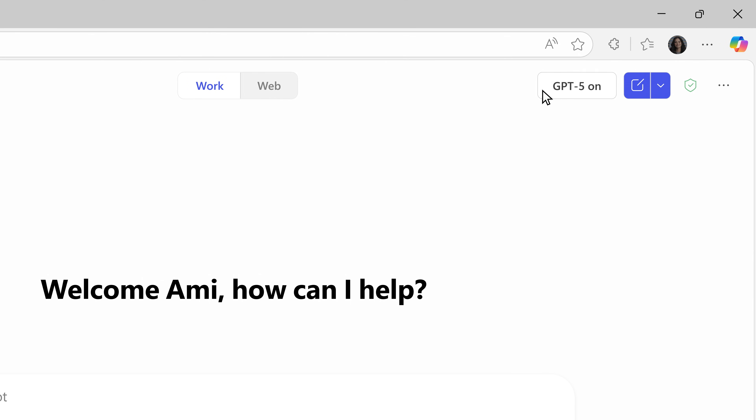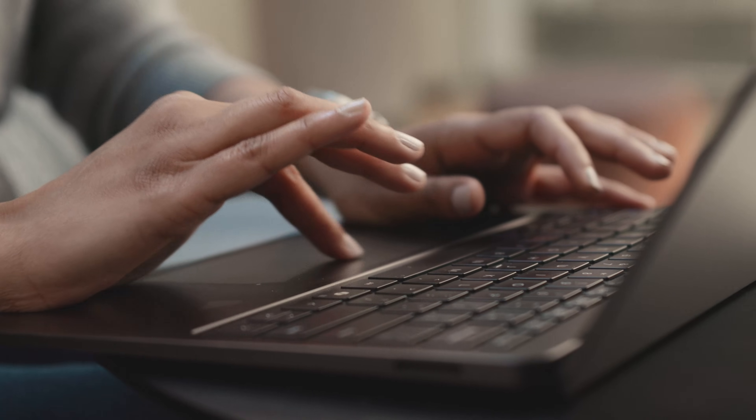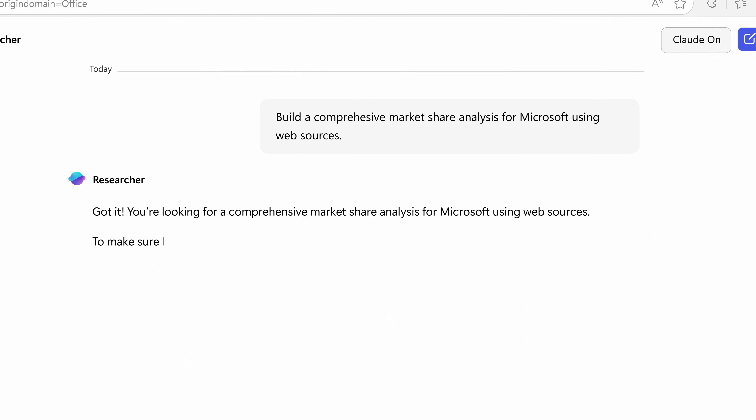Right out of the gate, I can click on the Try GPT-5 button and get on to the latest OpenAI Models. For more deeper research, I leveraged my researcher app, which now comes powered with the latest Claude model.